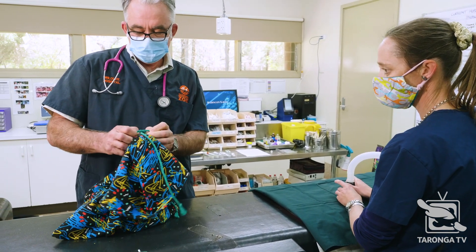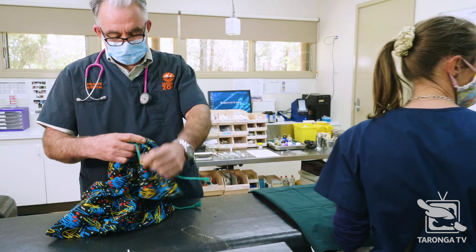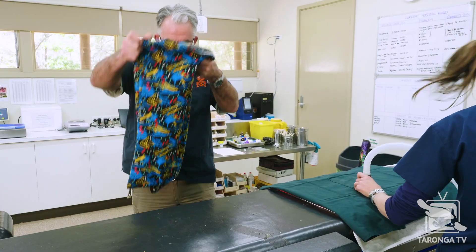They're fragile little guys, bilbies. Hello little fella.